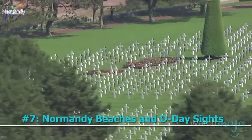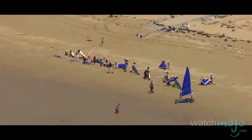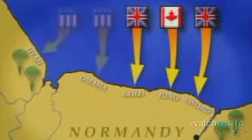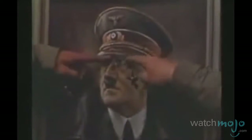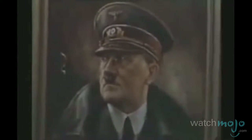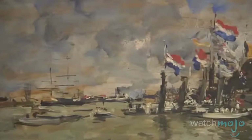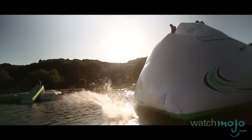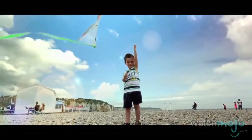Number 7: Normandy Beaches and D-Day Sites. These beaches in Normandy are among the most recognizable sites of World War II, and for good reason. On June 6, 1944, Allied forces from the U.S., Canada, the U.K., and others joined together to launch Operation Overlord against the Nazis in Western Europe. The Allies ended up winning the invasion. Because of their historical importance and the D-Day museums that have been set up in the country, the area has become and remains a popular tourist attraction.